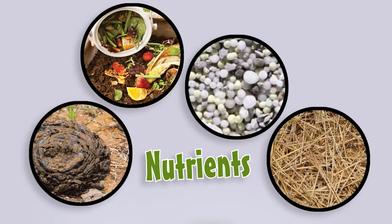The third thing our seeds need is nutrients. Plants need nutrients to grow. Where do nutrients come from? They come from nature. Fertilizer, manure, organic sources, and compost all provide nutrients that our seeds need.